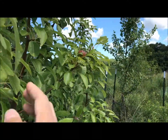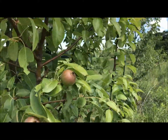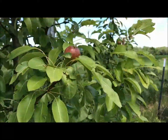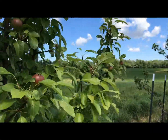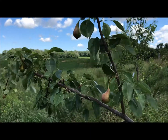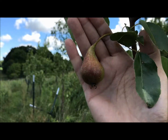This is our white doyen pear — no-spray pears here, a permaculture orchard growing out in the middle of a tall grass prairie. On this beautiful day, here are our jargonelle pears.